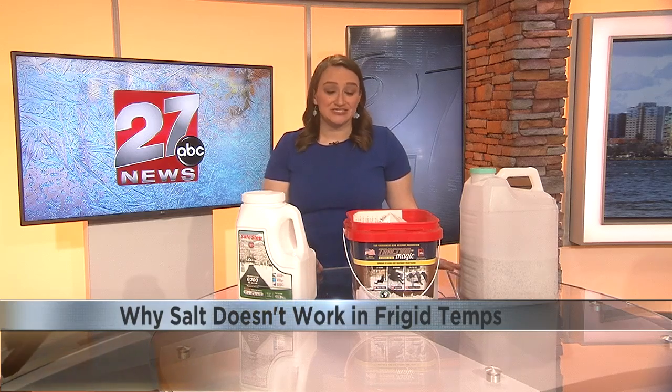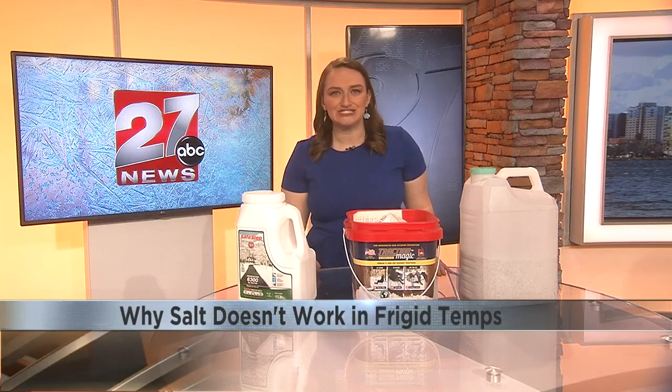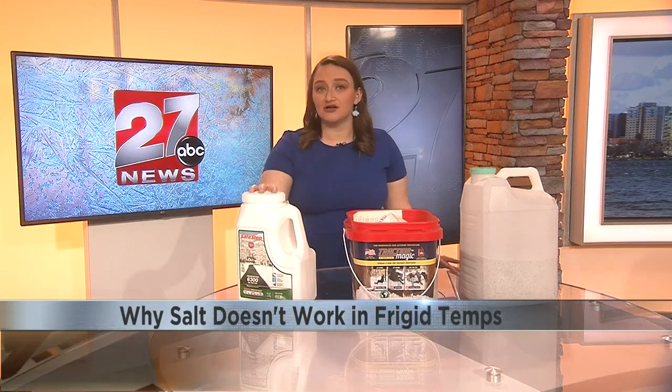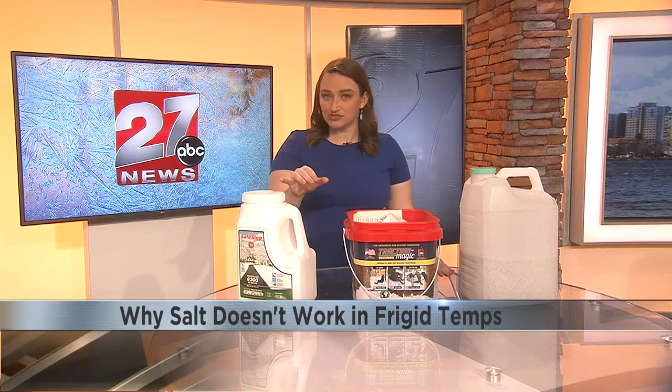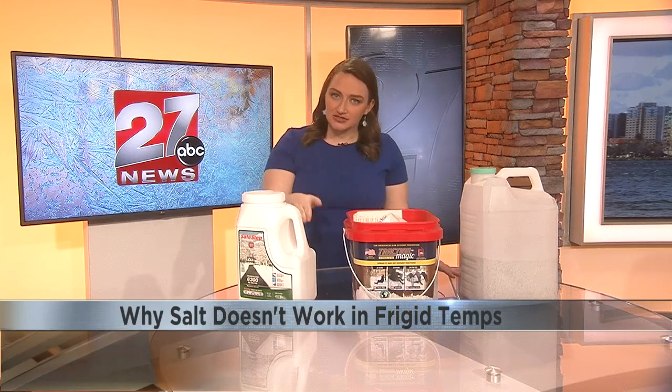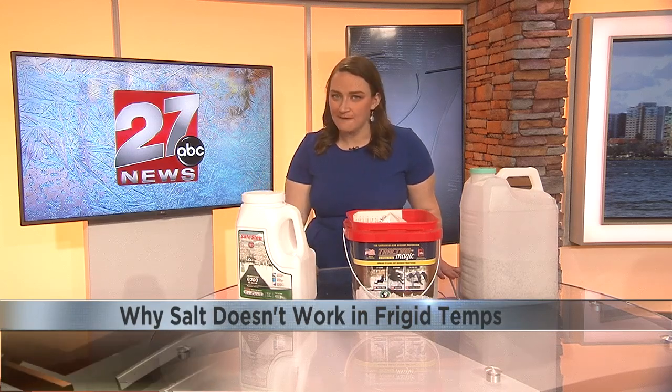So for someone as impatient as I am when cooking, definitely a game changer there. So when snow and ice start to stick on the roads, adding rock salt will lower their melting temperature. Since ice typically melts above 32 degrees, rock salt will allow for it to melt at a lower temperature than that.